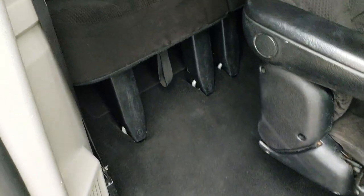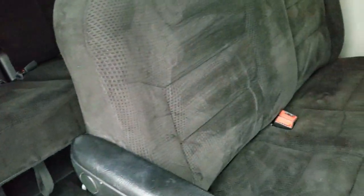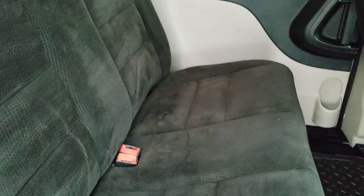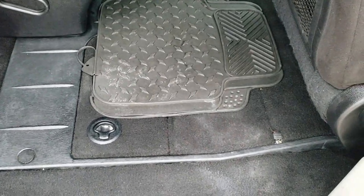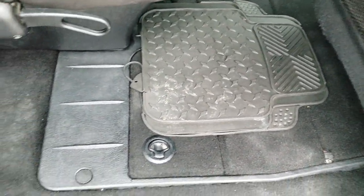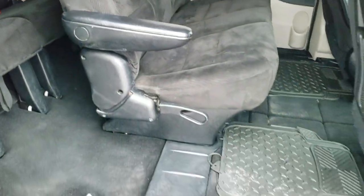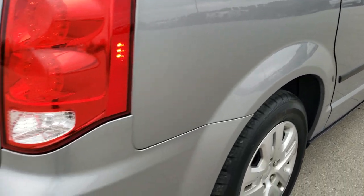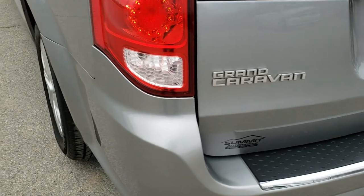I'm going to go in on this side of the van to show you the seats. The third row is very clean — no rips or tears back here. The second row is in nice shape as well, no rips or tears. It does have these stowable bins underneath that you can store stuff in. Those third row seats are in nice shape, and the door shuts nice and smoothly. I almost like those non-power doors better — I feel like they open and close a lot easier with less things to break.